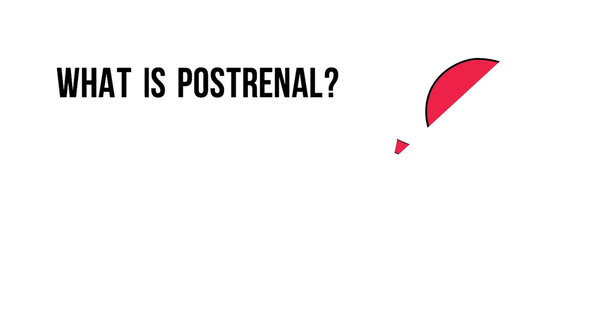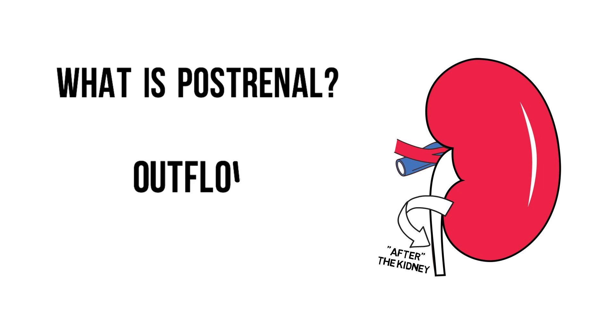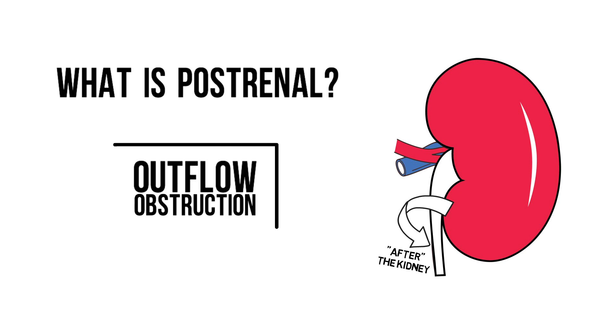What do we mean by post-renal kidney injury? The name implies that the cause of the kidney injury lies after the kidney, and that's exactly right. The cause of the kidney injury is due to outflow obstruction. The obstruction causes the urine to be stagnant within the kidney, which damages the tubules.